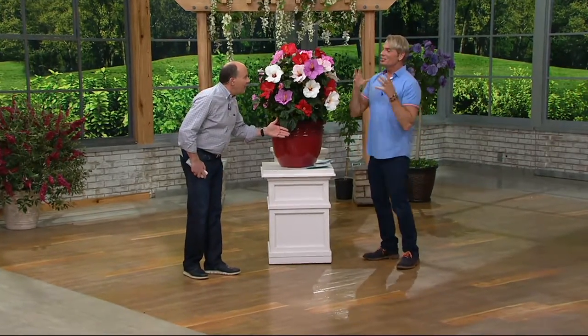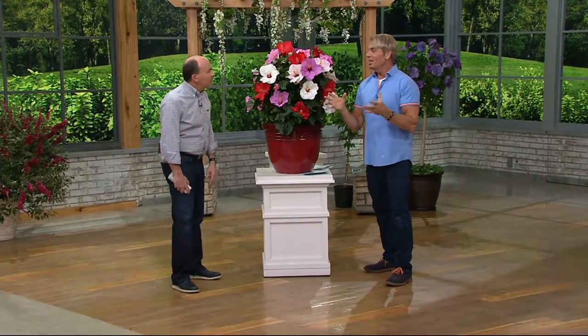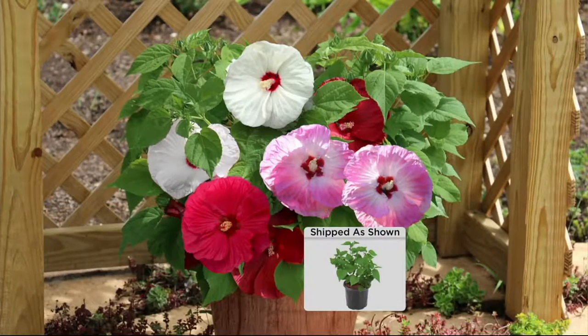These are so easy to grow. Even if you know nothing about gardening, you will look like an absolute expert by growing these. The three different varieties come in one pot.